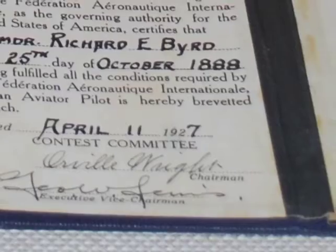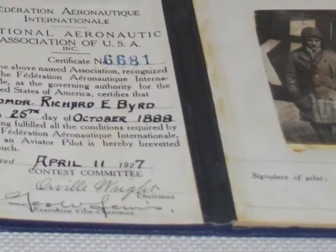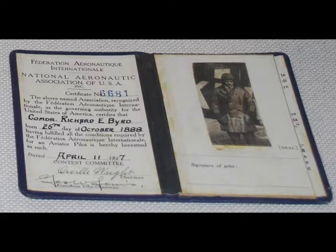Signed by Orville Wright, the chairman of the National Aeronautic Association of the United States of America, is Richard Byrd's pilot's license, dated April 1927. Byrd successfully flew across the Atlantic to France later that year, just weeks after Charles Lindbergh. Byrd's Curtis Wright Condor was used on his second expedition to Antarctica from 1933 to 1935.